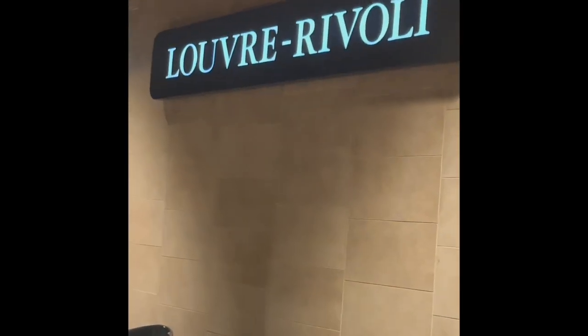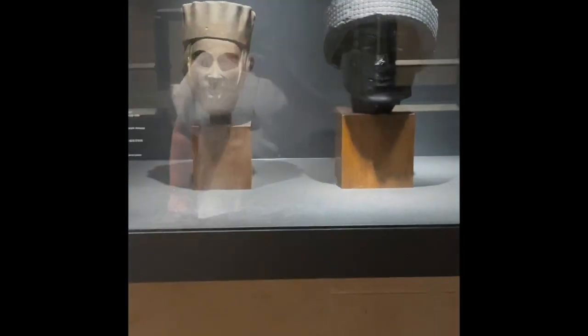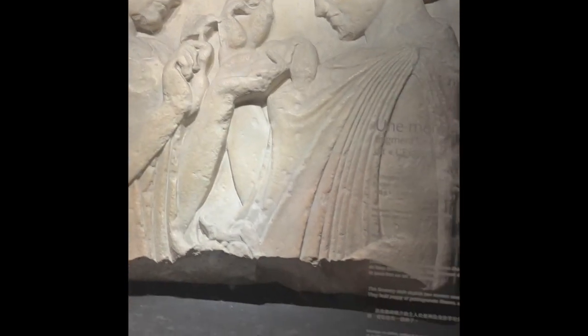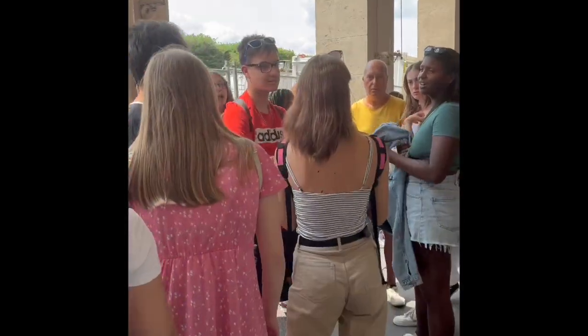Is this the most beautiful metro station in the world? It's right next to the Louvre. Look — 'Homère et sa fille.' Mother with her daughter, I think.